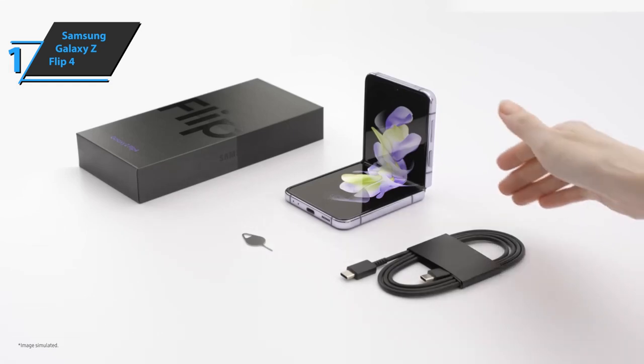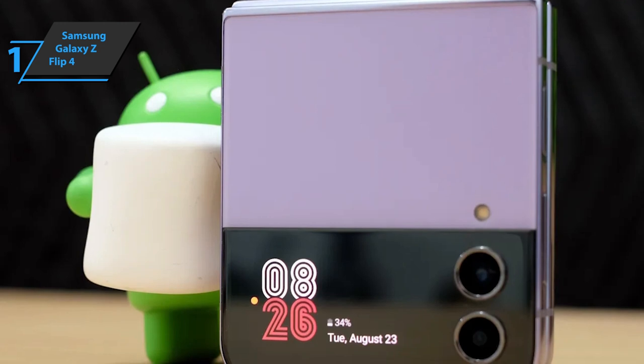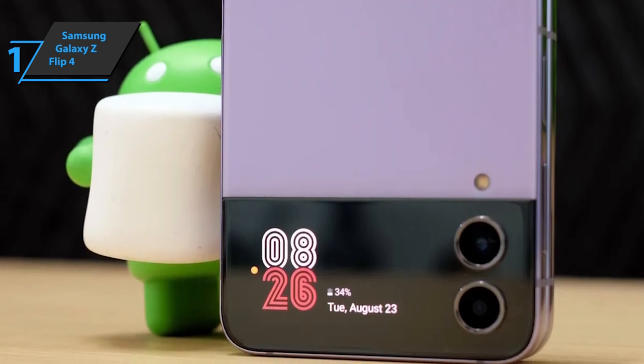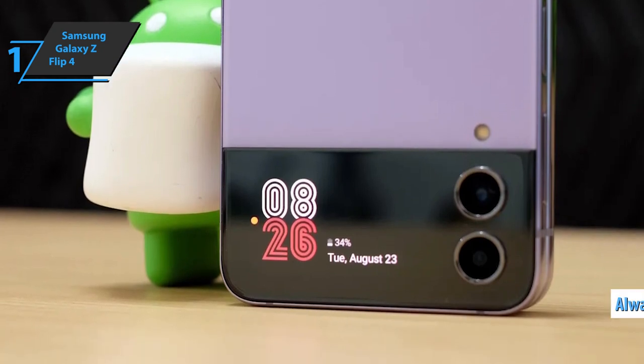The rear screen is a 1.9-inch Super AMOLED, which can be configured to have notifications, calendars, and alarms, among other functions. With the use of apps, it can be customized to display videos or images you like, in addition to having the always-on screen feature.